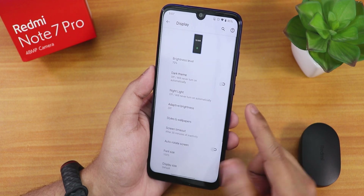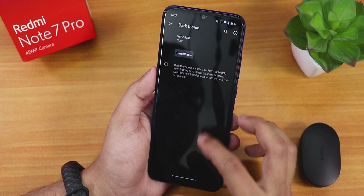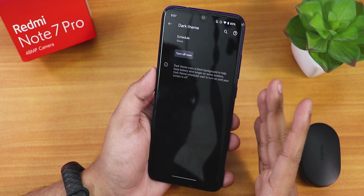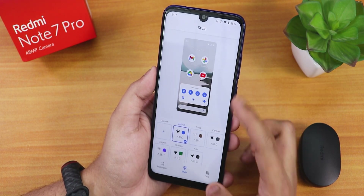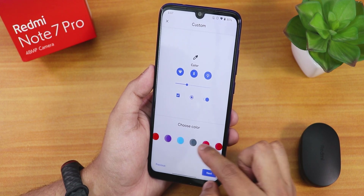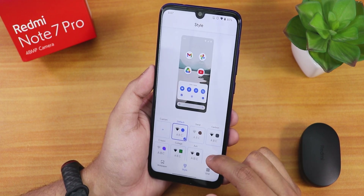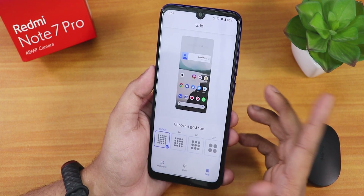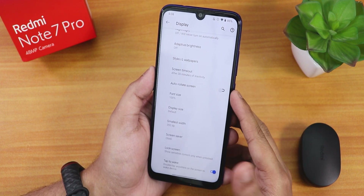In display settings we have animations, dark theme — which is fully dark, not gray — night light, and adaptive brightness. Under Styles and Wallpapers you can customize accent colors, though you need to create a theme for that. There are live wallpapers to download, grid size options, and double tap to wake, which works fine.